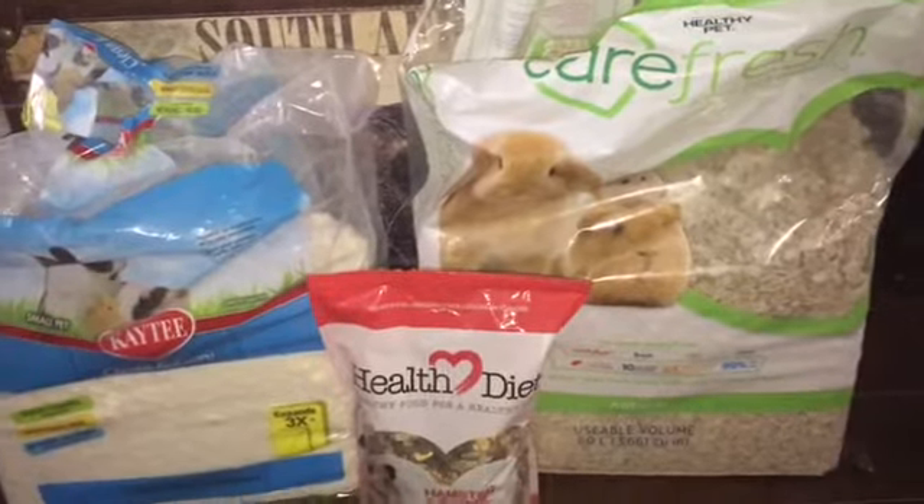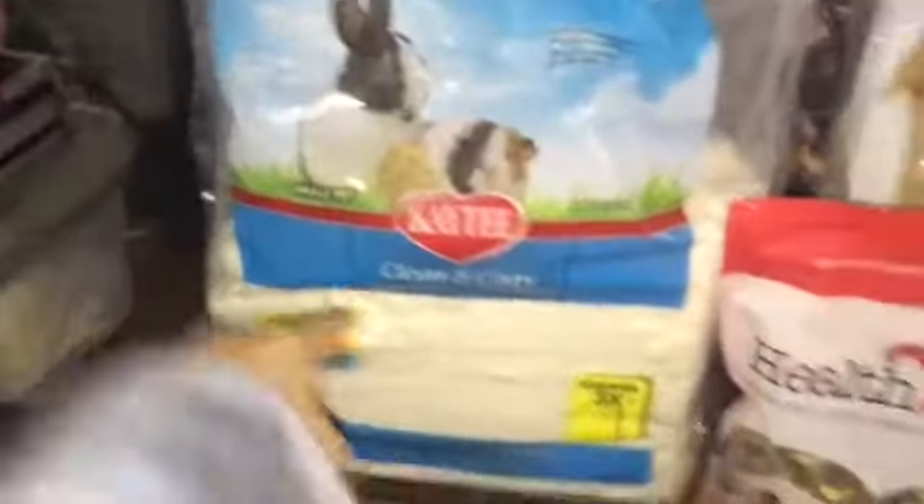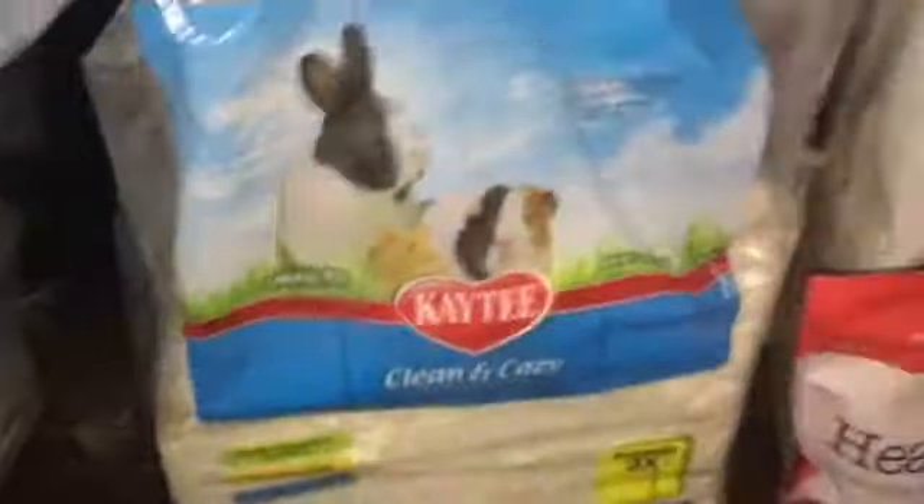Now I'm going to talk a bit about bedding and food. Right here I have Carefresh — I would not recommend this bedding because it's too dense for your hamster to burrow in. This is the first bedding I got and my hamster couldn't burrow in it. Now I switched to the Katie Clean and Cozy. It also expands three times so you get way more. This is about 30 dollars and that one is about 20 dollars, so I would recommend this one — it's way more fluffy, it's softer, it's way better for your hamster.